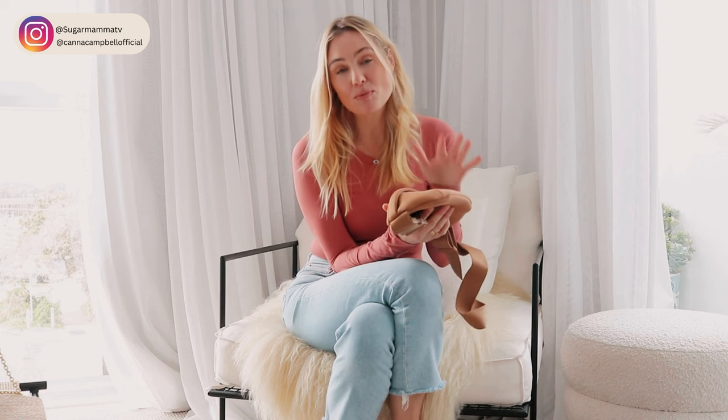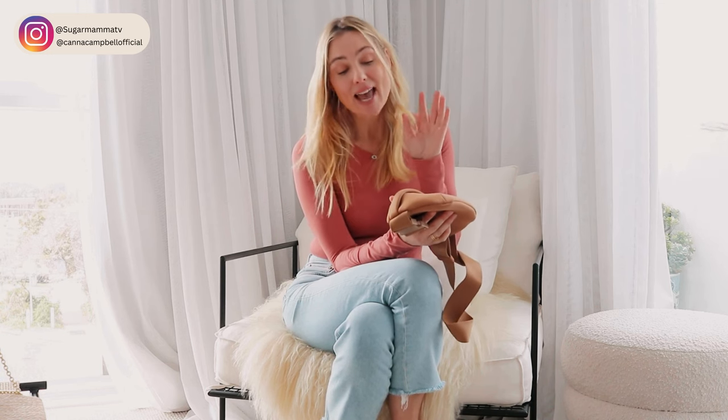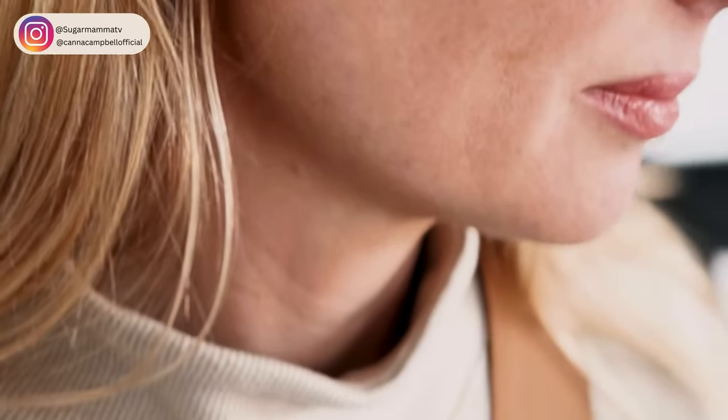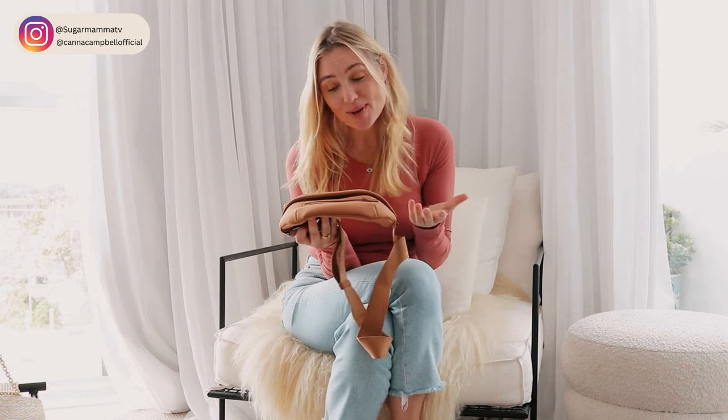Next up, we have Dagne Dover. This brand is massive in the U.S. and it's only just recently come to Australia. Their bags are made with neoprene, which means they are light and they are incredibly durable and, of course, they're easy to keep clean. I love this color — it goes with pretty much everything in my wardrobe. It's a great casual everyday piece because I can put everything in here: my phone, my keys, maybe some dog bags if I'm going for a walk, and I can have two hands free.